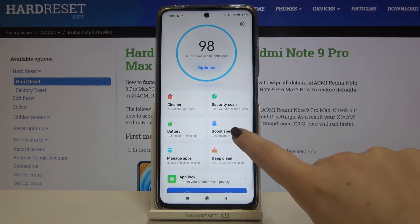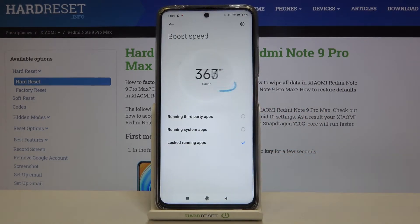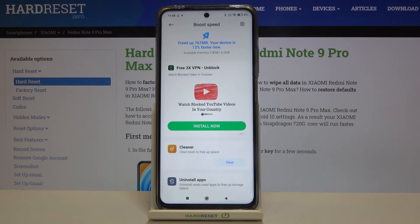Let's get back and tap on Boost Speed where we can clear the memory. Your device is counting the cache and when you're ready tap on Boost Speed. As you can see they have been immediately deleted and from now on our device is 12% faster.